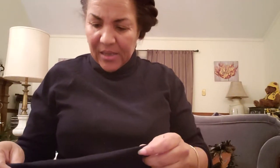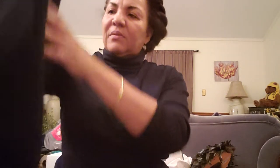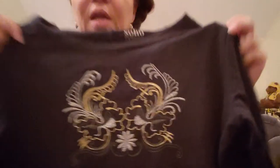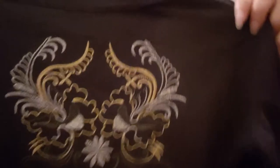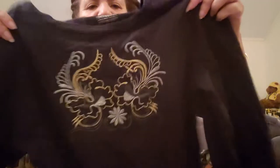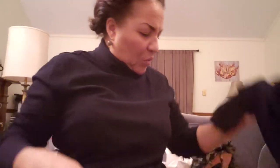This is a SoHo New York — New York and Company — little sweatshirt tight sweater. It's got a design on it; I thought it was foil but it's actually embroidery. It's more of a dress length rather than a blouse, and it's got three-quarter sleeves with elasticized cuffs. This is just something to kick around the house in during these cooler months.